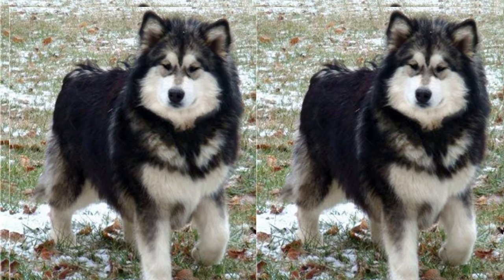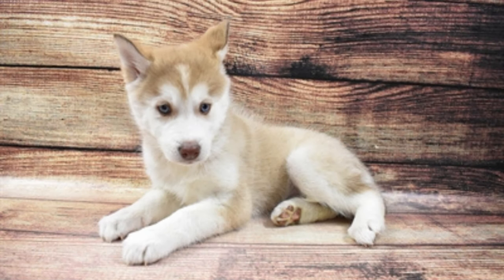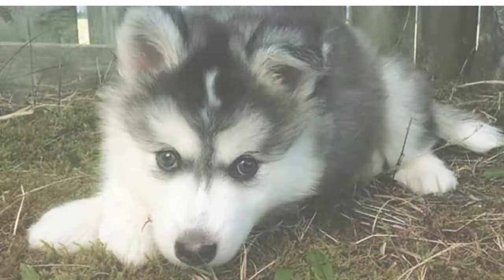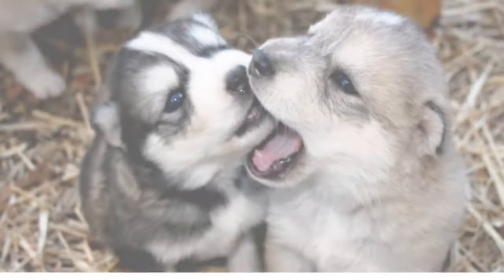Let's start with a little history. Aluskies, also known as the Husky Malamute mix, are a relatively new breed. They were created by mixing the Siberian Husky and the Alaskan Malamute. Both parent breeds are strong and beautiful, and their mix results in a striking and loving dog.